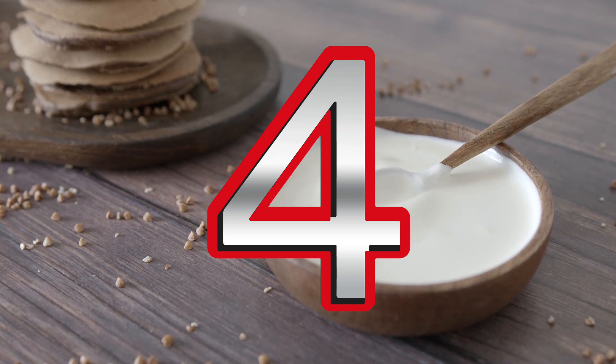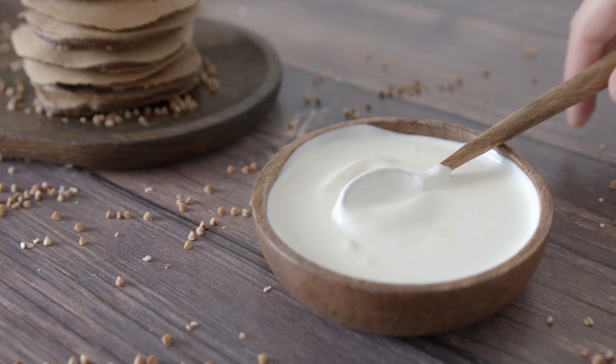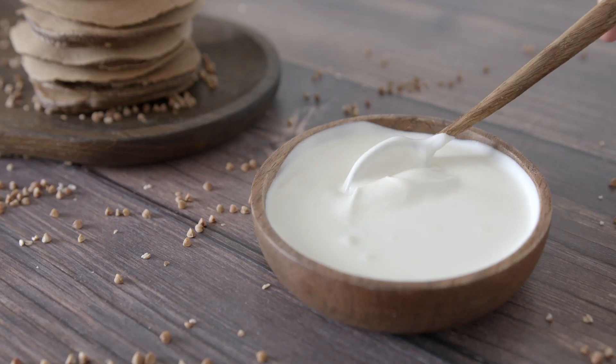Number four: Greek yogurt. I recommend Greek yogurt over regular yogurt since it's much higher in protein, so it keeps you fuller for longer. It's important to choose varieties that are low in added sugars.